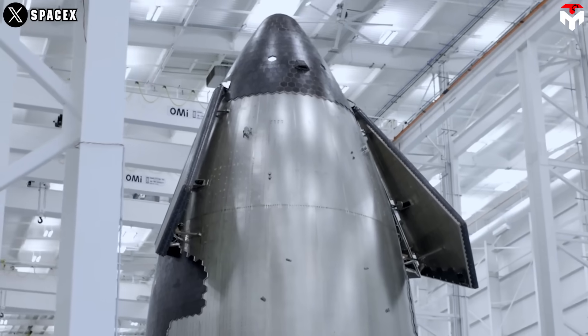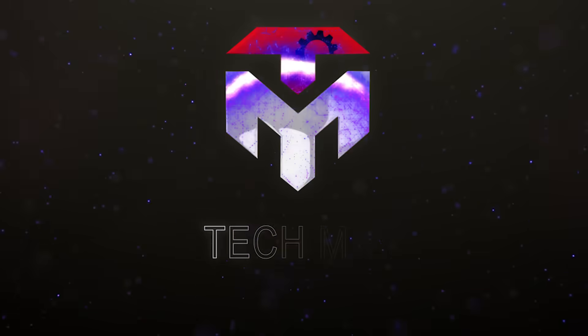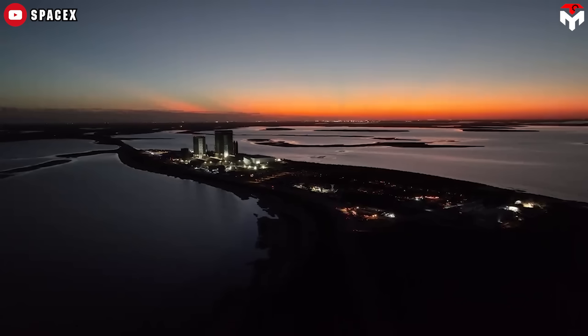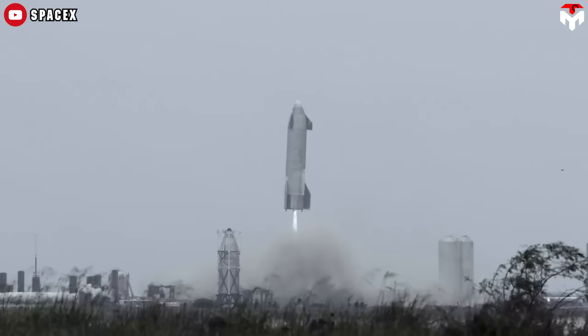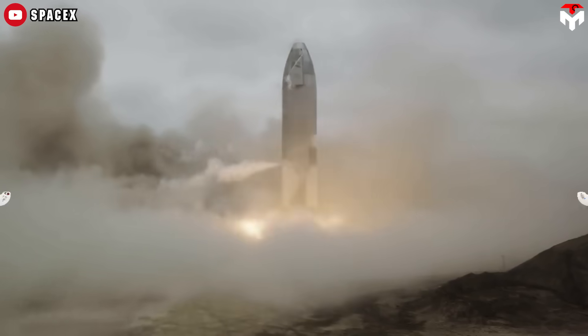So, what specific changes has SpaceX implemented? Discover all the details in today's episode. Thank you for helping us reach 90,000 subscribers. Our next goal is 100,000, and we need your support to get there. If you haven't subscribed yet, please do. We appreciate your help, thank you.